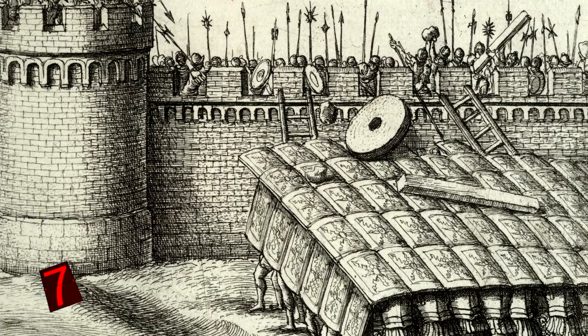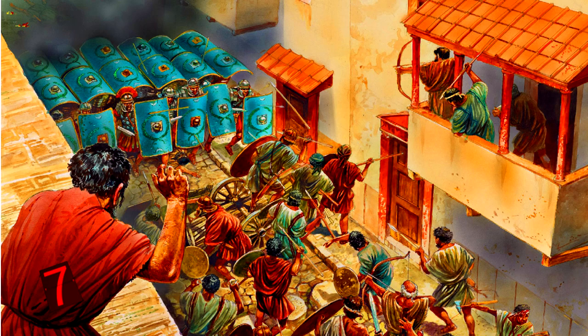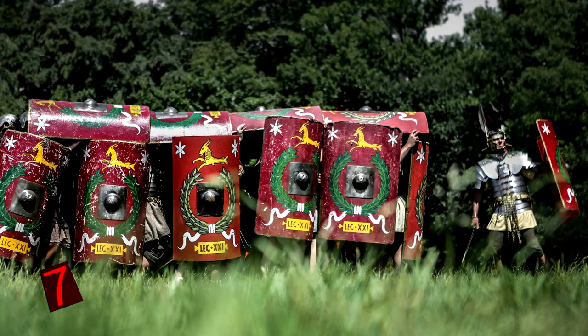Compared to present-day military technology, the testudo was something like an armored tank. Although it wasn't bulletproof, the formation was practically impenetrable from enemy weapons.